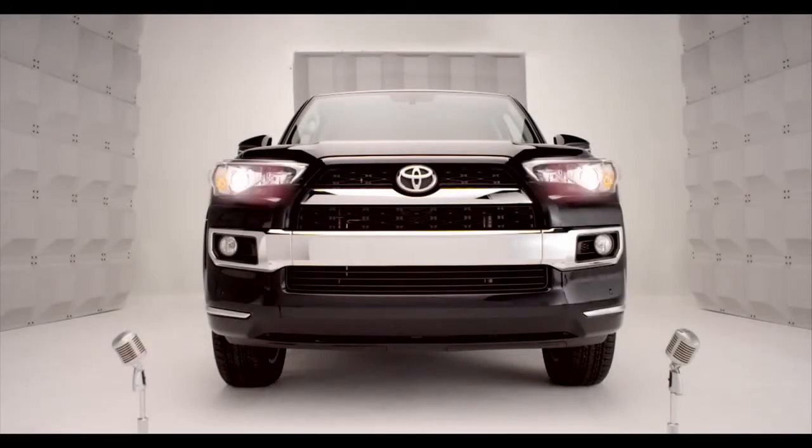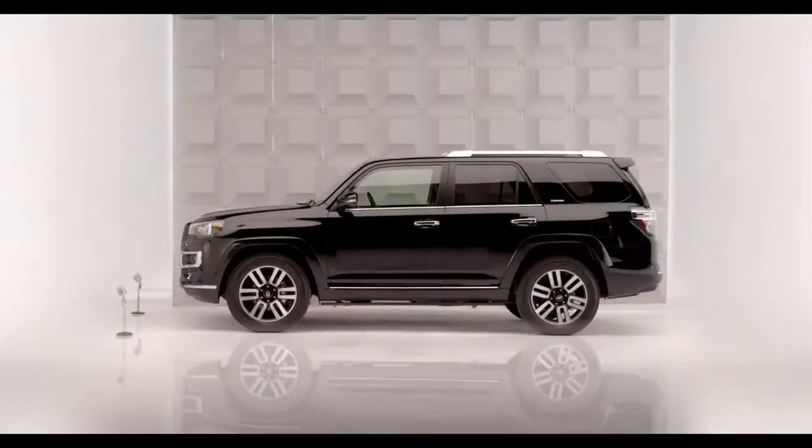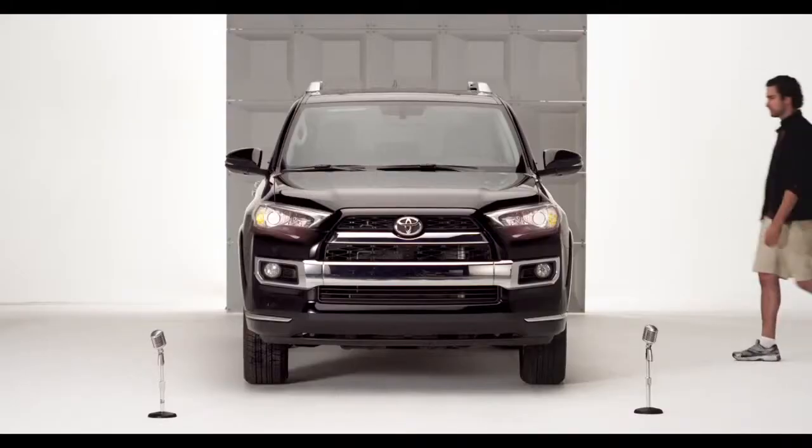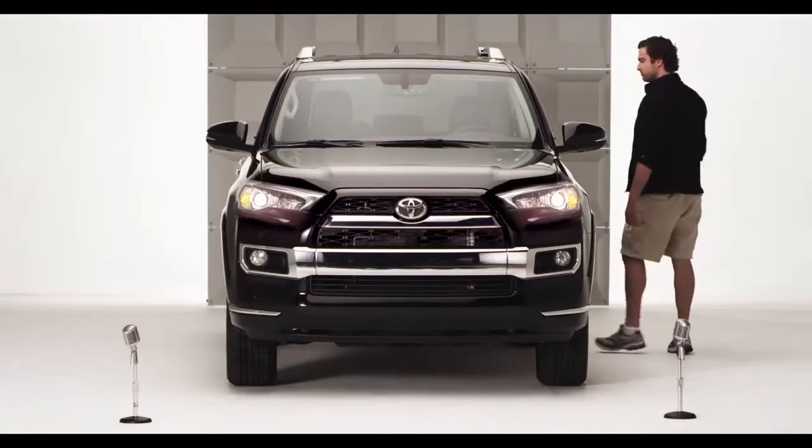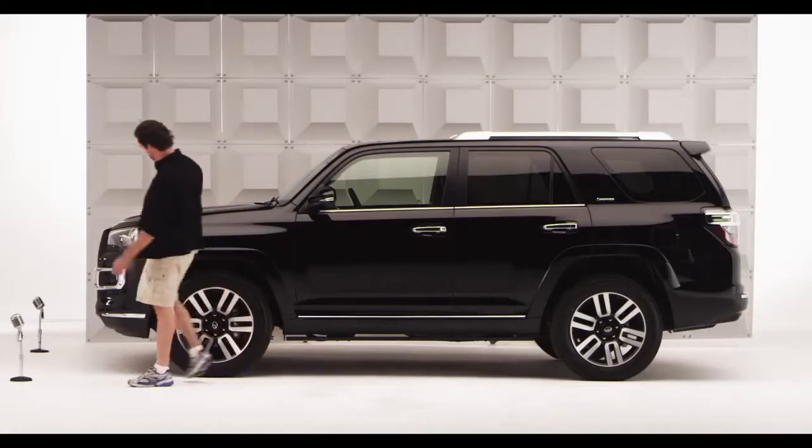Toyota 4Runner Sliding Rear Cargo Deck. Okay, so chances are if you're looking for an SUV, you want the sport with as much utility as you can get. Got you covered in both areas.